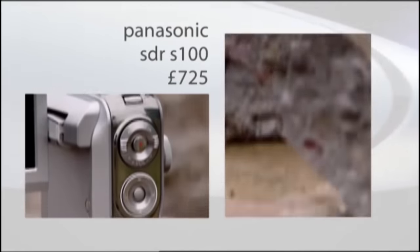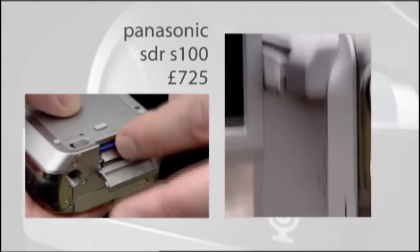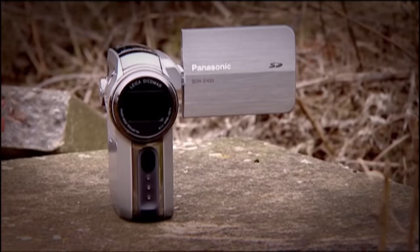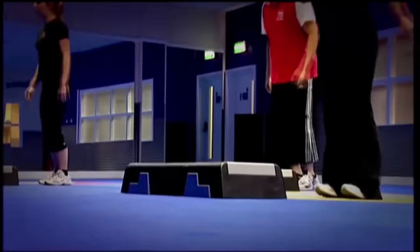First up, the Panasonic SDR-S100. It's the most expensive of our three cameras, and Panasonic claim it's shock and humidity proof. We decided to test the shockproof claim with a workout, choosing a step class because constant bouncing is just the sort of thing that would cause a tape camera to trip up. The footage is jerky and shaky as you'd expect, but the camera never stops recording and there's no dropout on the footage.